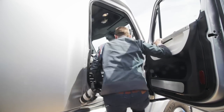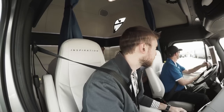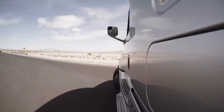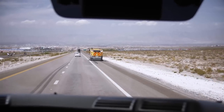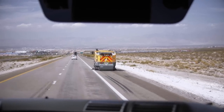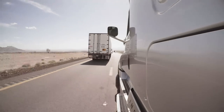Daimler gave us a ride in the truck on the public highways outside of Las Vegas. The experience was actually pretty normal. There were a few instances where the driver had to take control, like getting on and off the highways or getting around construction vehicles, but for the most part the drive was pretty autonomous. The only thing that was weird about it was you could feel the truck drifting from side to side as it kept itself in the lane.